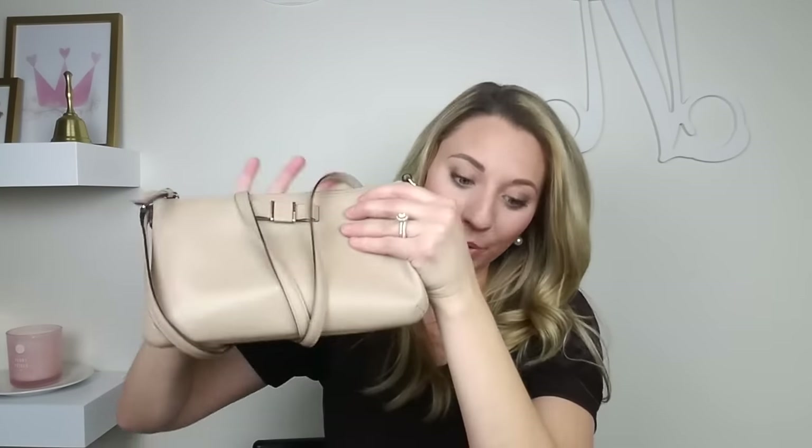I try to keep everything nice and neat. I cannot stand cluttered bags or purses — that's just not how my brain works. I have to have everything in its specific spot and if it's not, I can't focus or concentrate. I really think organization is key to keeping your head clear and putting all of your focus on the kiddos.